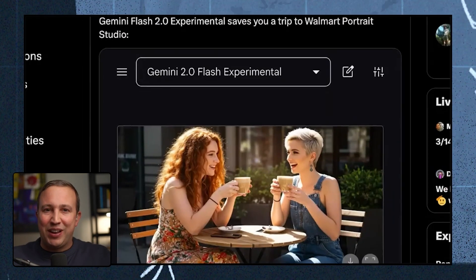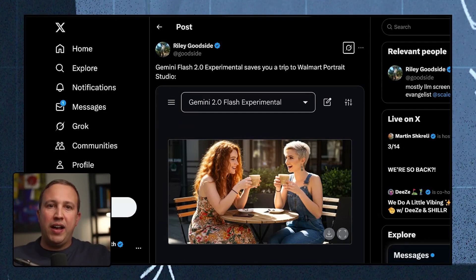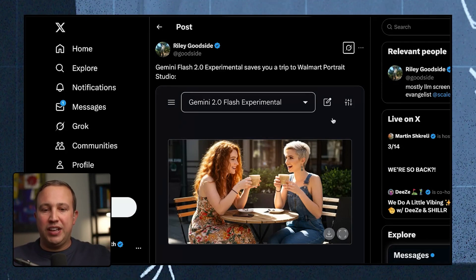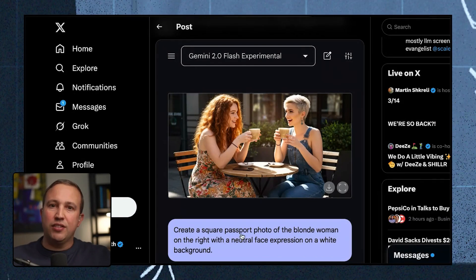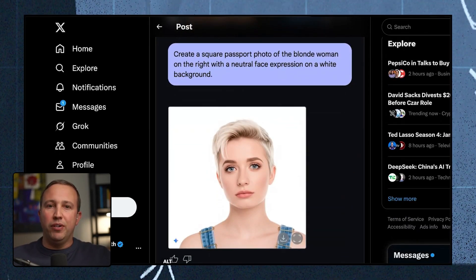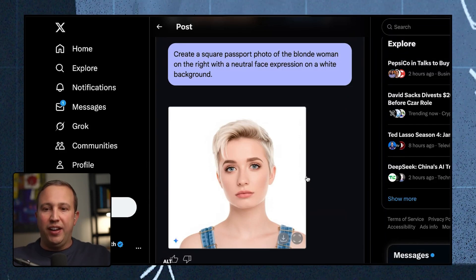One of the most immediate use cases people came up with: if you've tried to get a passport, one of the worst parts is going to Walgreens, CVS, Walmart to get a perfectly square formatted passport portrait. Someone in Gemini said, 'Take the blonde-haired woman in this picture with a neutral expression on a white background and make it square' — the basic requirements of a passport photo — and boom, right there. That saves everyone a trip to Walmart Photo. More importantly, it demonstrates the power for business owners and marketers who need to do basic editing with Google Gemini 2.0 Experimental.